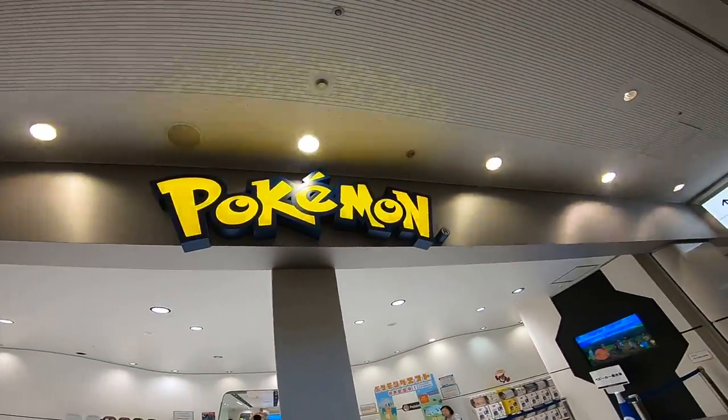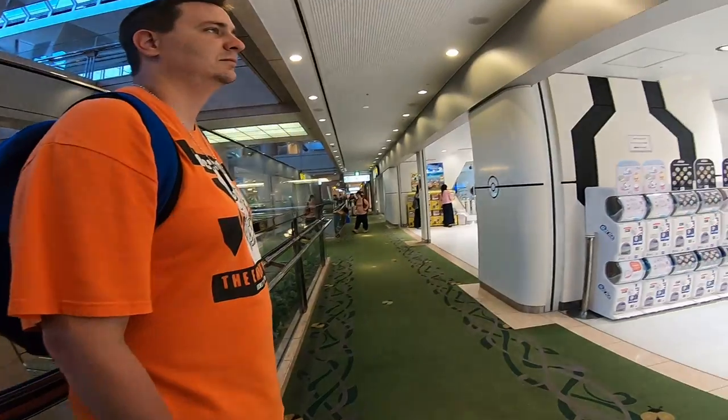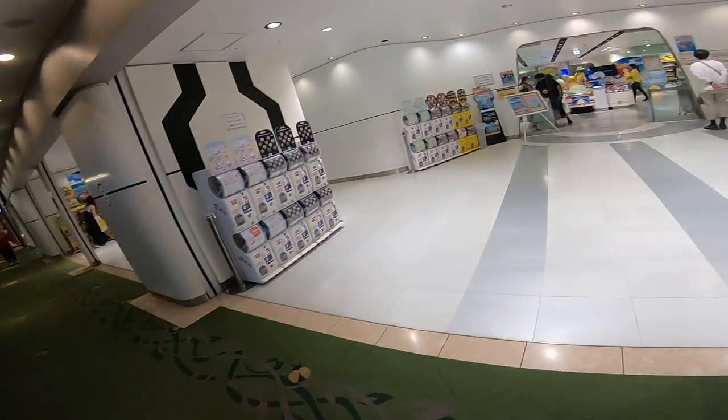We are back at the Pokémon Center. I'm recording this on my GoPro. Do you want to take a walk inside? Sure.